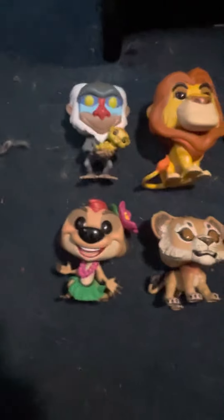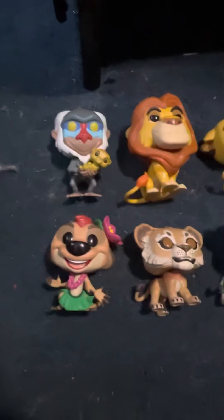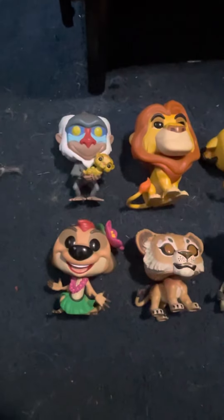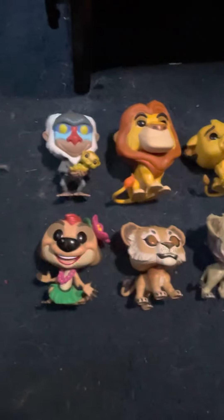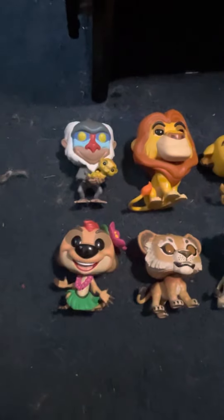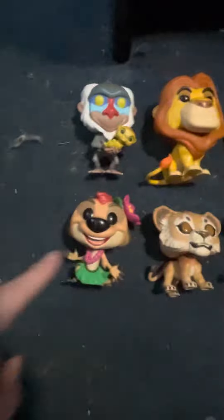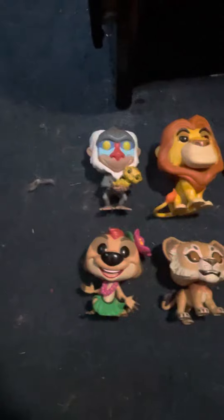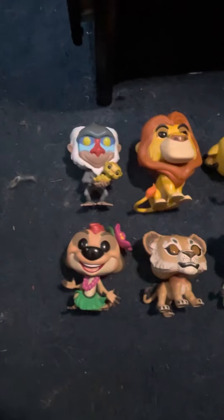There are still ones I'm trying to get, like I'm trying to get the Ghost Mufasa — the blue one, like after he dies, where he's in the clouds and he's blue. And I'm trying to get that Flower Mane Simba; he was in a different wave where it was just him and the Simba with the Flower Mane.